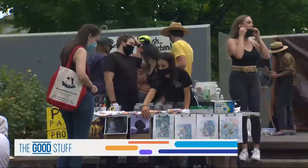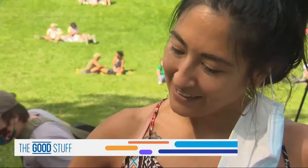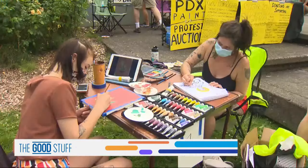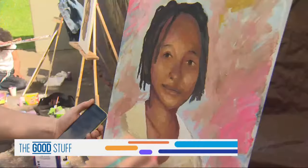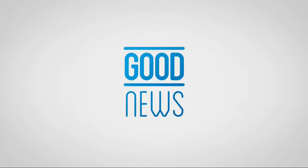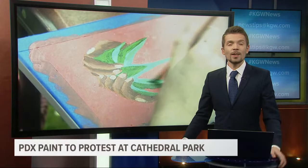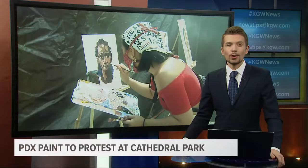A unique Portland protest with paint: artists auctioned off their work to help support the local Black community. 'This is just here to put stuff on people's minds and put things in people's hearts to push toward the real change.' The Portland Black Lives Matter demonstration is centered around good art. Dozens came out to the PDX Paint to Protest at Cathedral Park over the weekend.